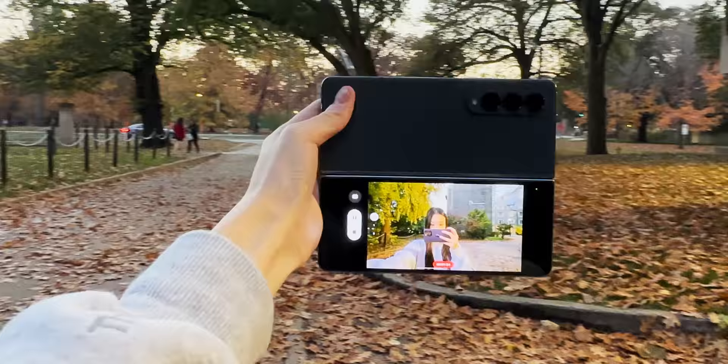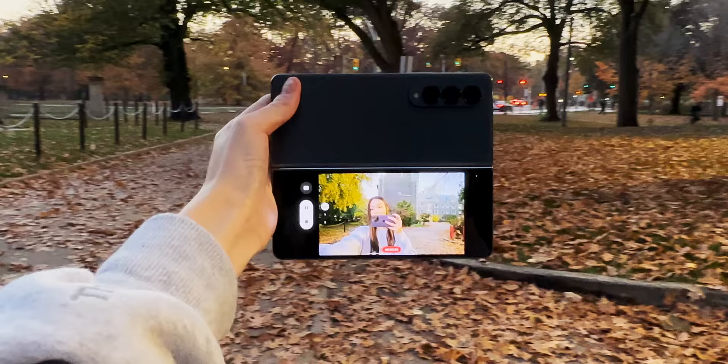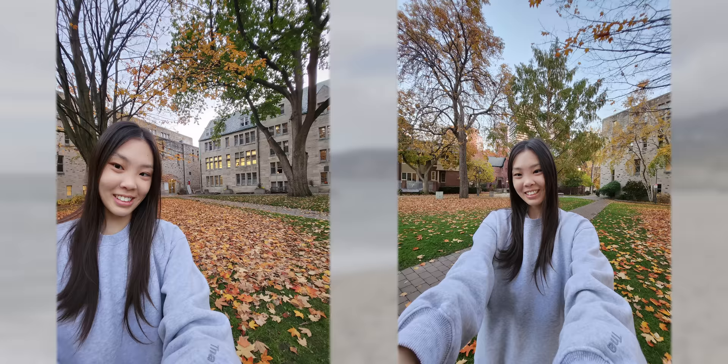I've been really enjoying using the Fold to film vlogs. It's nice to be able to use a back camera and see a full preview of the shot on the cover screen. I can also easily frame up ultra-wide selfie photos and videos, which is a pretty cool look.